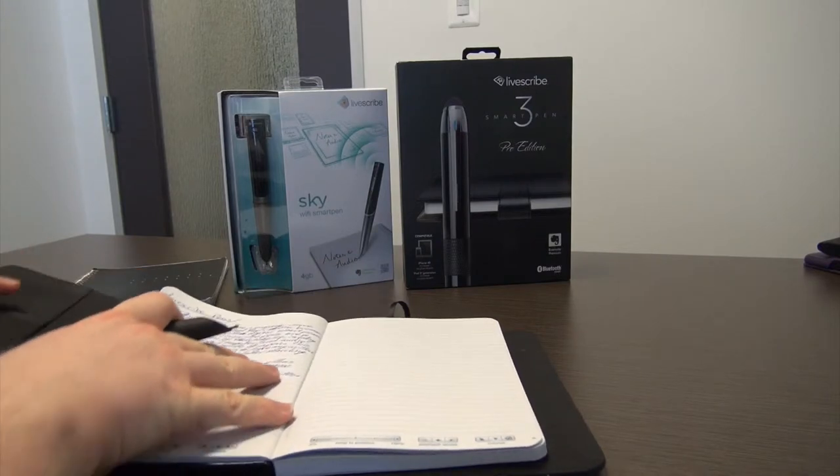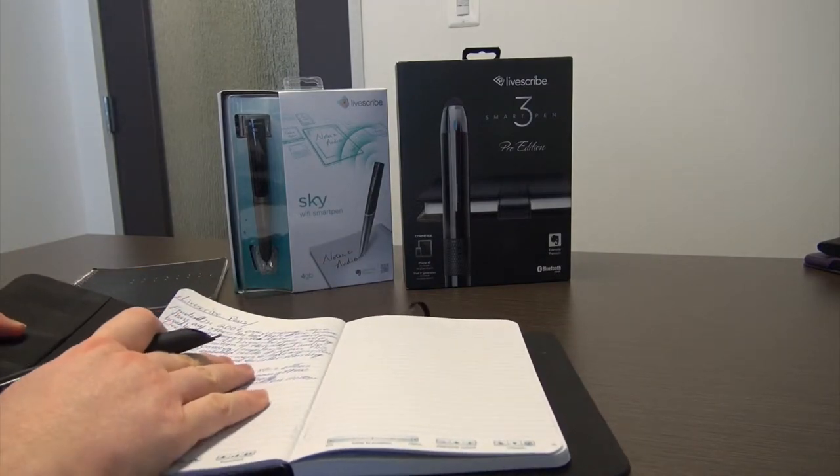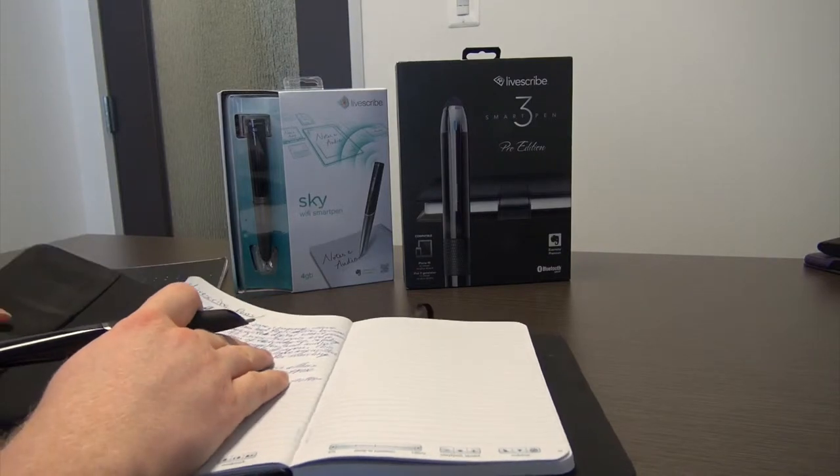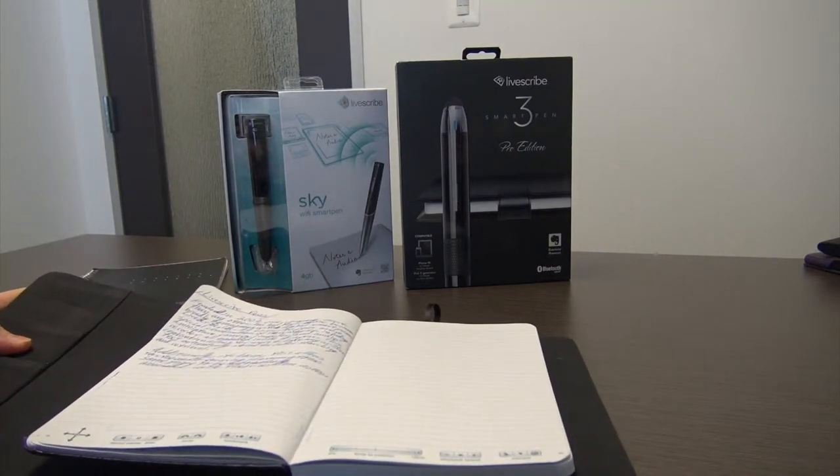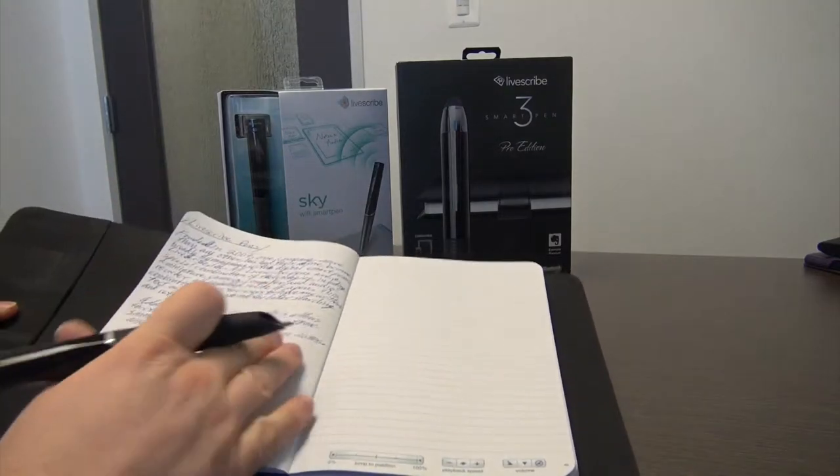Finally, through the integration of handwriting recognition technology from the company known as MyScript, LiveScribe users have the ability to quickly convert their handwritten text into typewritten text.